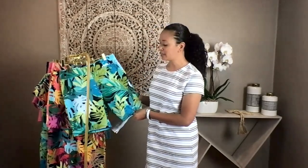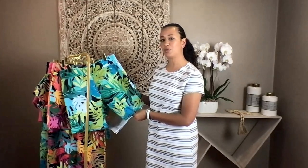You're going to wash this, you're going to wear this, and it's always going to come out of the wash with that original, beautiful print.